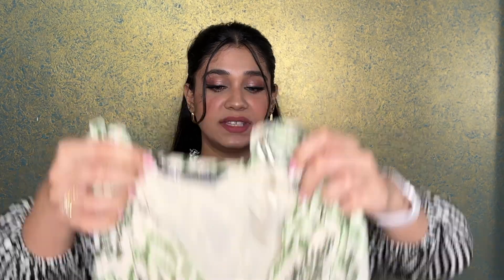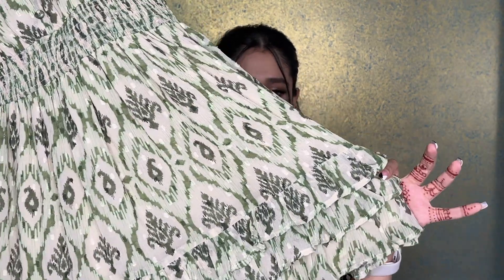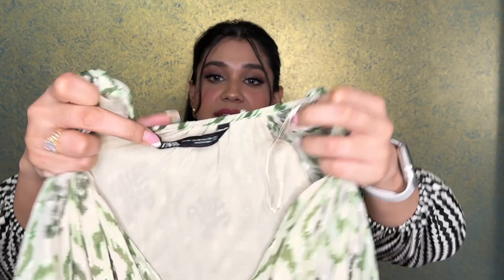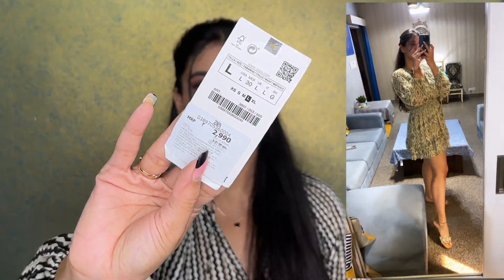Next is a very beautiful tribal print, summery dress with an elasticated waist, beautiful ruffles at the bottom, an elasticated wrist, and puffy sleeves — my favorite detailing in any clothing. I got myself size M in it. This dress was originally ₹2990 but I got it for ₹1990 — a steal deal, because I had been eyeing it for such a long time.